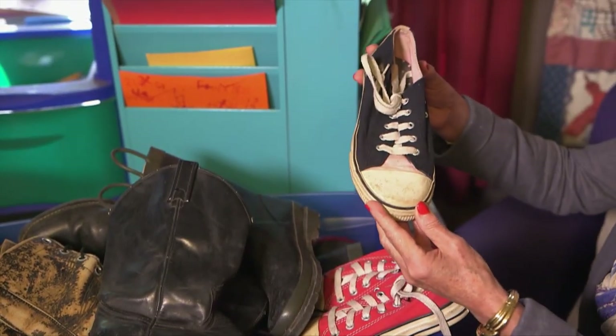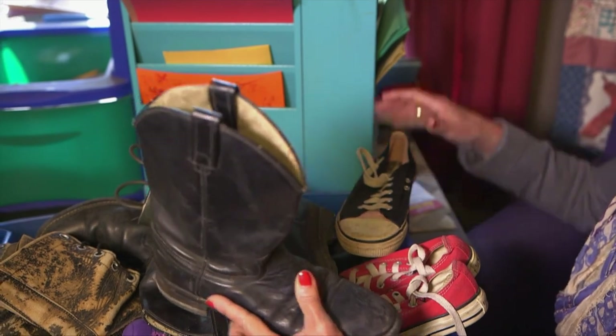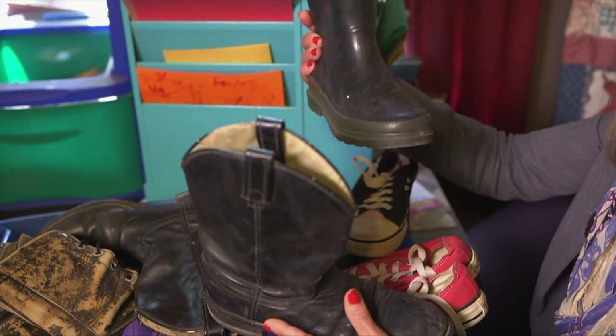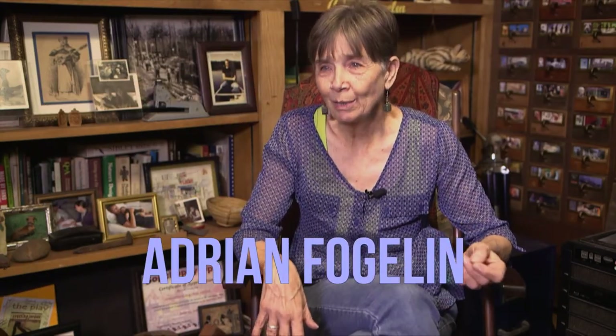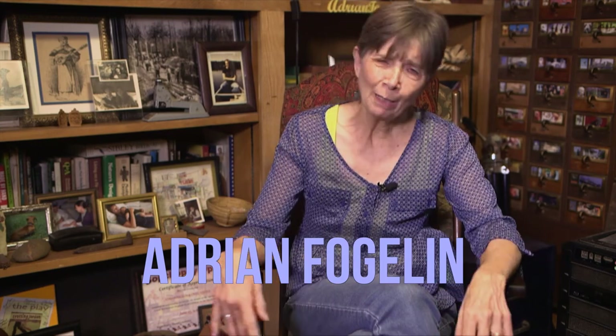Who wore these? Where were they running to? Where were they running from? I believe that kids, and adults too, learn to write better if they start with an object rather than a prompt like 'write about an old guy.' So let's look at this old guy.